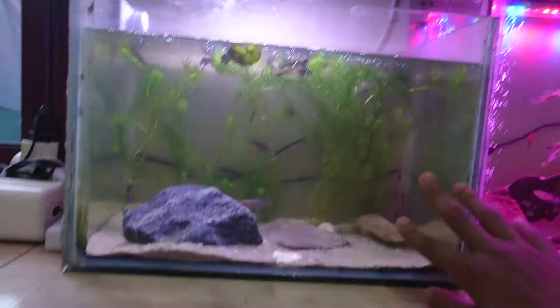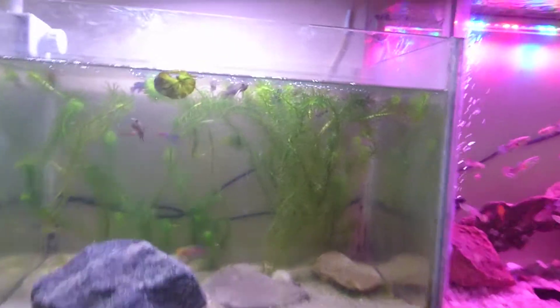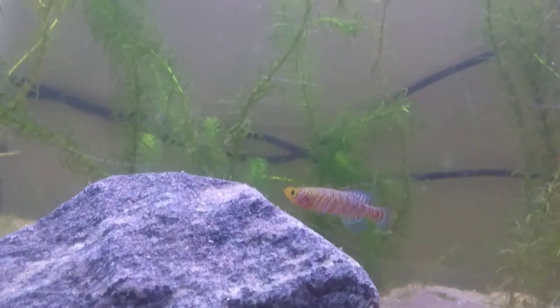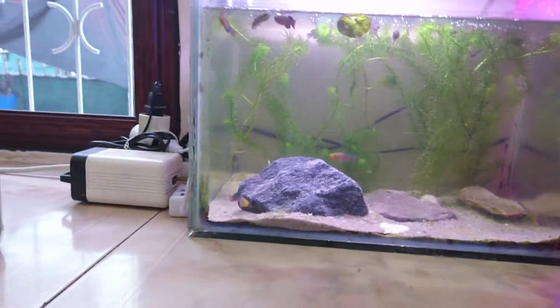And right here, this is probably my favorite tank at the moment. It's looking really nice. This rock right here in the front, and look at how colorful that fish is, guys. That is one of my favorite fish ever — it's a kelly fish.